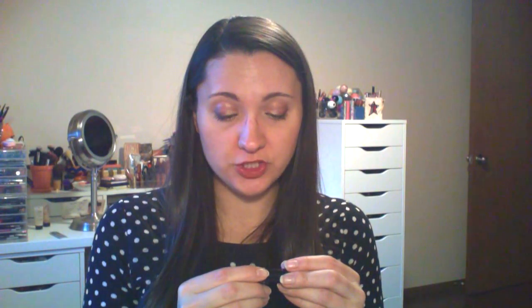Next is the Marc Jacobs Velvet Noir Major Volume Mascara — that's exciting, I'm ready to try a new mascara! It has a fibery brush, regular bristles, semi-hourglass shaped. It looks a little bit goopy for my taste, but a lot of mascaras are goopy right away and then tone down, so I'll definitely give it a fair shot.